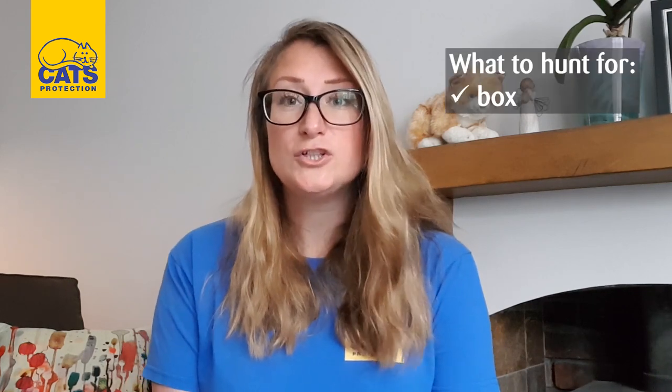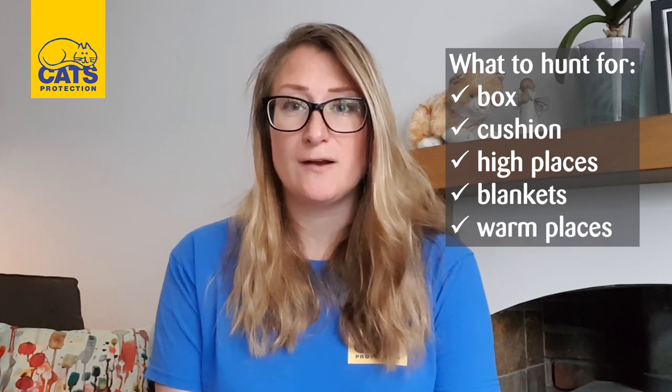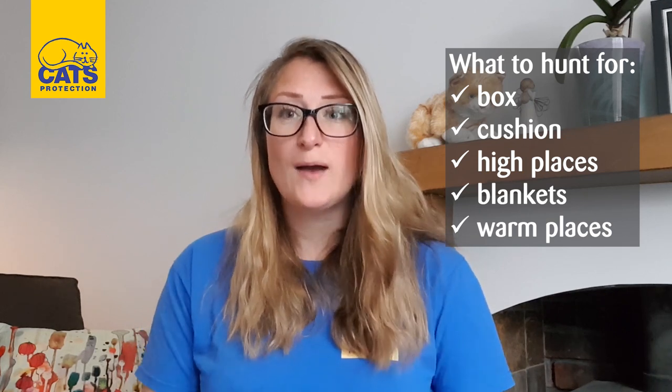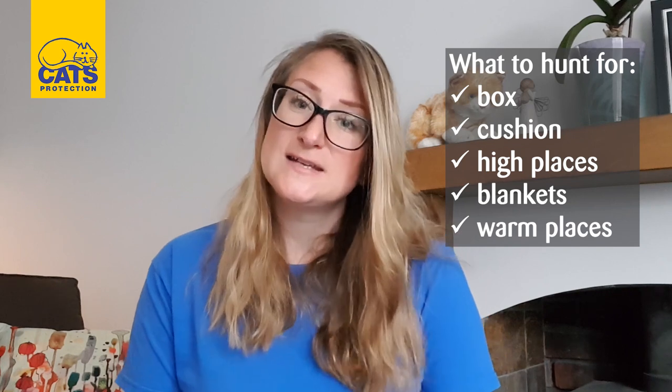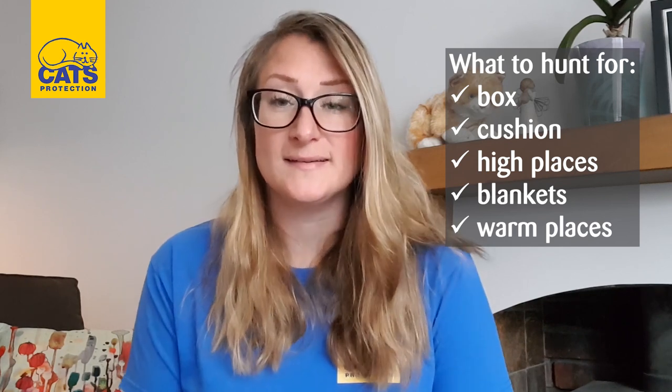On the checklist there's a box, a cushion, places up high, blankets, and warm and cozy spots you might find around the house. Don't forget to pause the video during your scavenger hunt, and once you've found everything on the checklist, come back and start the video and we can take a look at all the places that cats like to sleep. Ready? Go!